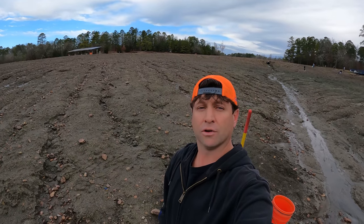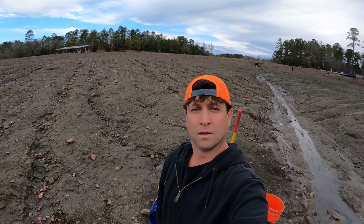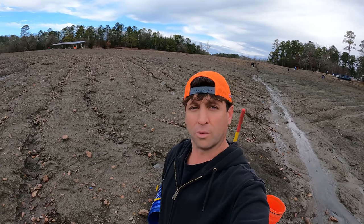Welcome back to another adventure, miners, prospectors, and rock hounds — it's always good to see you back at the channel. If you're new, I hope you like what you see and decide to subscribe. I am back at the Crater of Diamond State Park at what we call Tater Island.